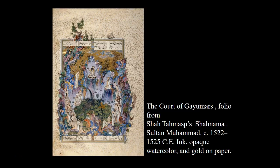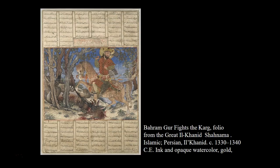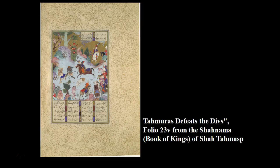We are done with Western and Central Asian Islamic art. We're going to be traveling to another part — we're going to be in India, and we will start looking at the Taj Mahal. So stay tuned.